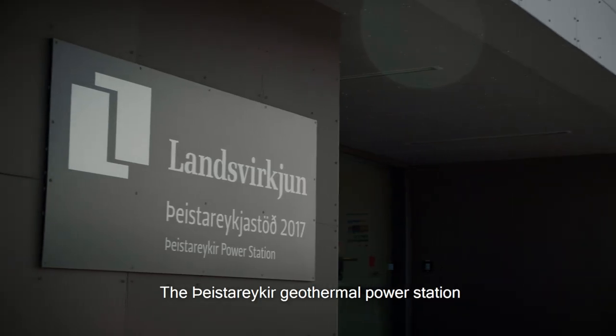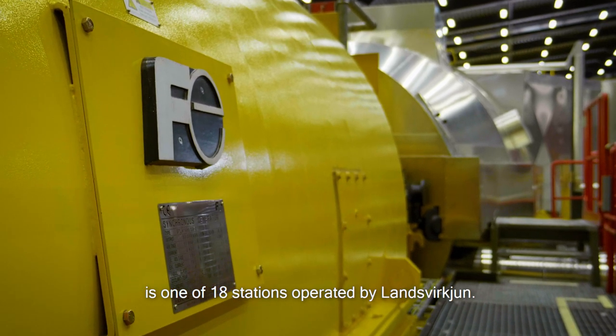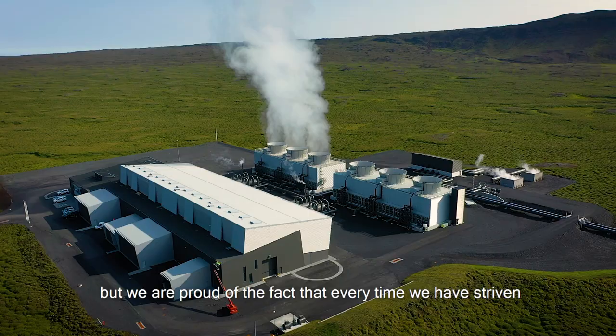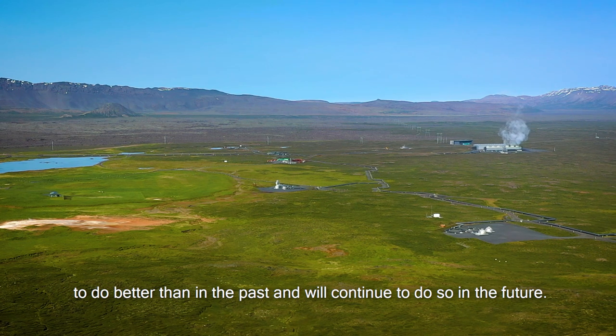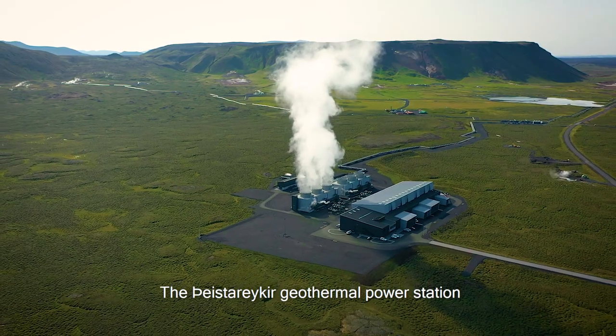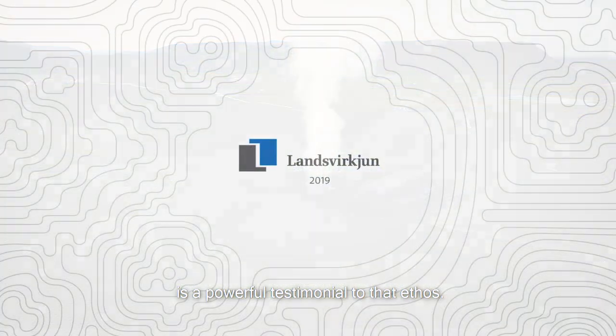The Vestarekir geothermal power station is one of 18 stations operated by Landsvirkjun. Each project has brought different challenges, but we are proud of the fact that every time we have striven to do better than in the past and will continue to do so in the future. The Vestarekir geothermal power station is a powerful testimonial to that ethos.